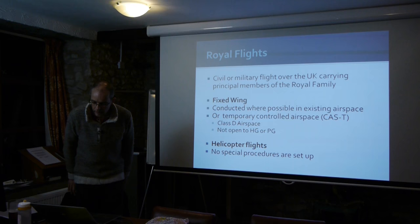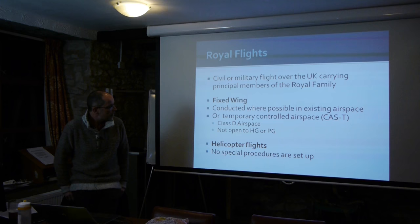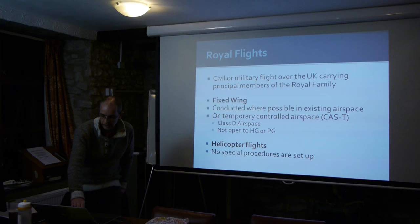Another bit of restricted flying airspace is when there's a Royal flight — a flight carrying a principal member of the Royal family. For helicopter flights they don't do anything special, but for fixed-wing flights they typically create temporary airspace, usually Class D type. Class D airspace isn't open to hang glider and paraglider pilots unless they're in contact with air traffic control. How do we find out about Royal flights and temporary airspace? NOTAMs — that's what they're for.